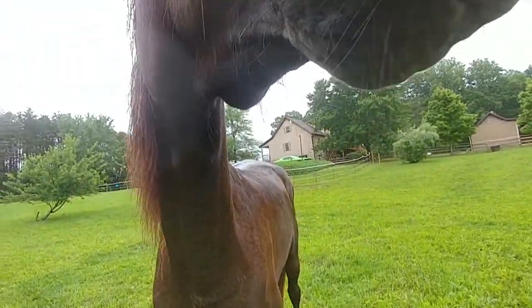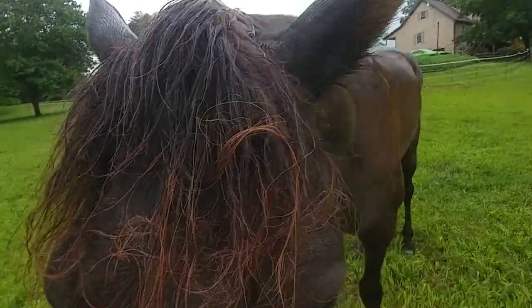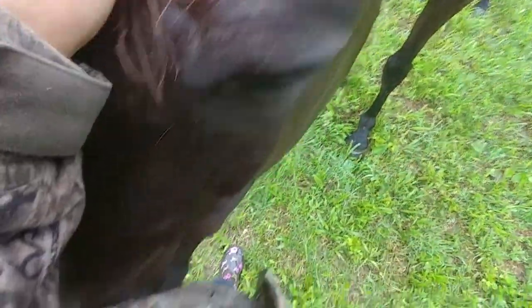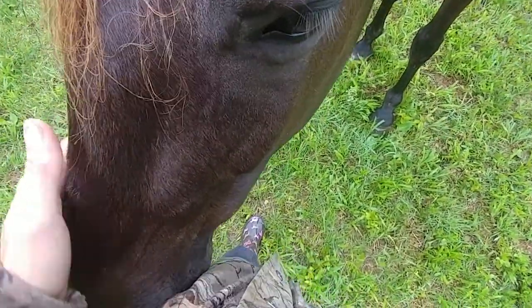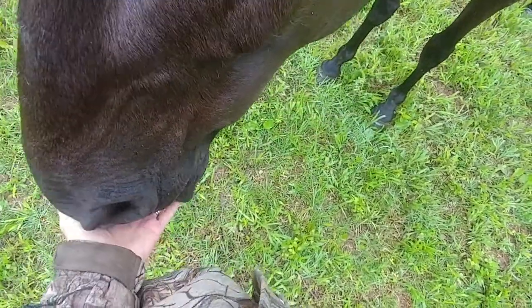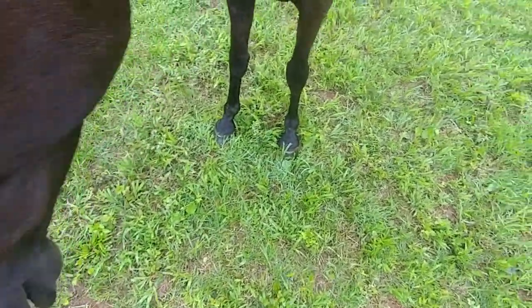So his feet look pretty good. No, you can't have my phone. And keep his forelock nice and long — keep all the flies out of his eyes. I've got something in my pocket, you want it? Hold on. There you go.